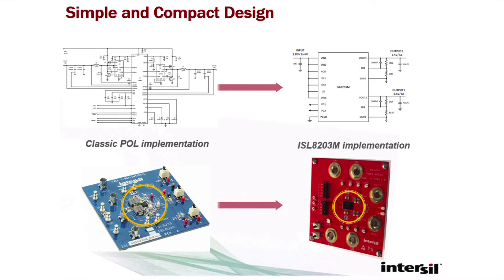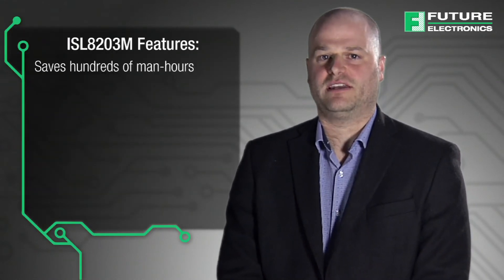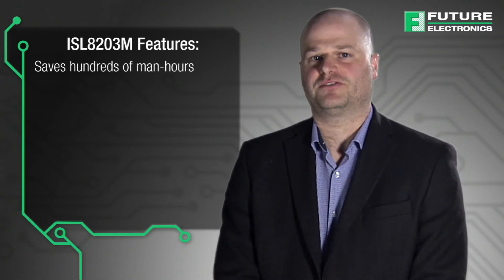Compare that to a power module solution from InterSIL, which uses only nine external components. InterSIL has launched the ISL 8203M power module, which saves hundreds of man hours in design, procurement, PC board layout, and manufacturing.